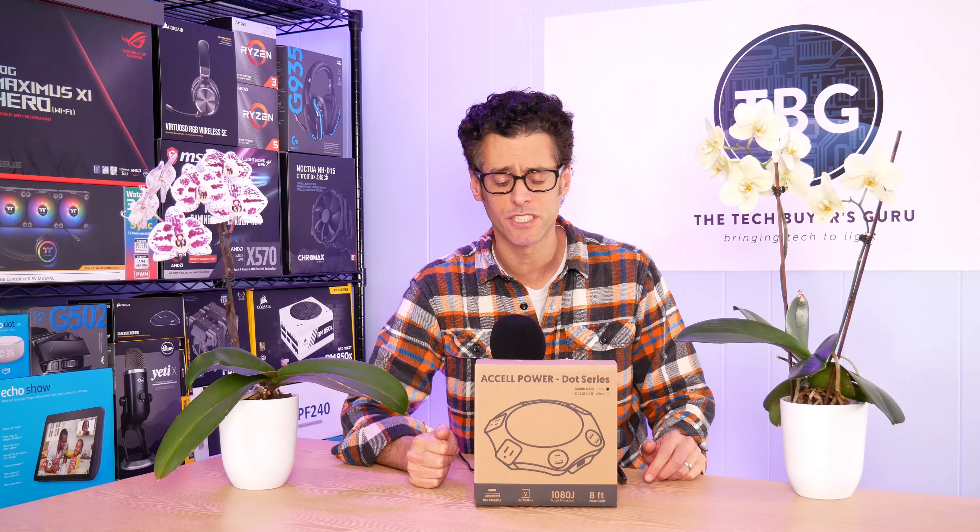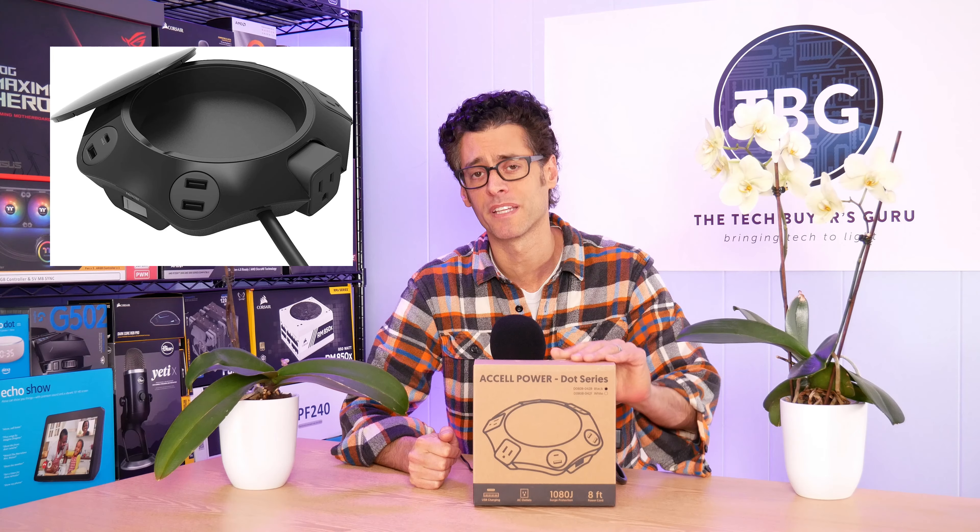Hey there, I'm Ari from The Tech Buyers Group, and I've got another product review for you here on the channel today. This time around, I'm checking out the Dot Power Station from Accel, a company that I've known about for quite some time based on their really great HDMI and DisplayPort cables.